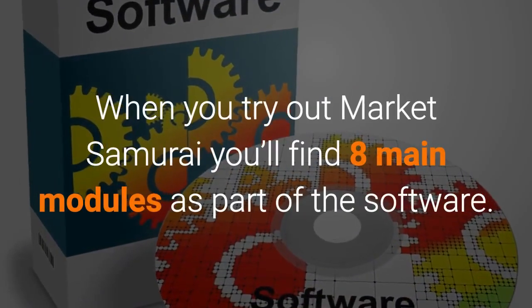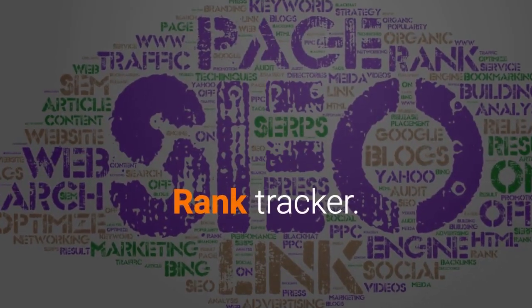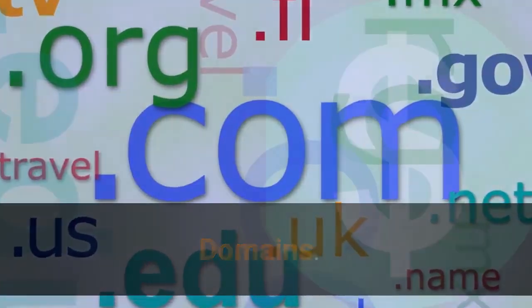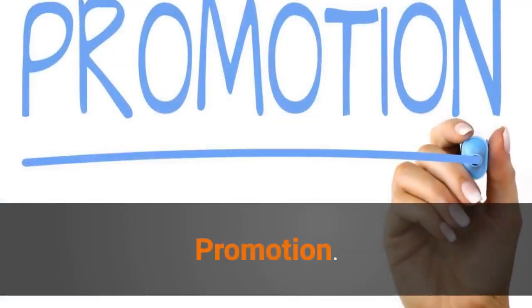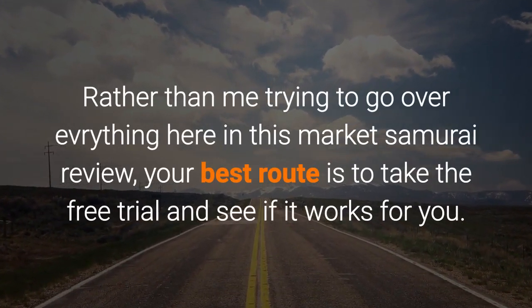When you try out Market Samurai you'll find 8 main modules as part of the software: Rank Tracker, Keyword Research, SEO Competition, Domains, Monetization, Find Content, Publish Content, and Promotion.